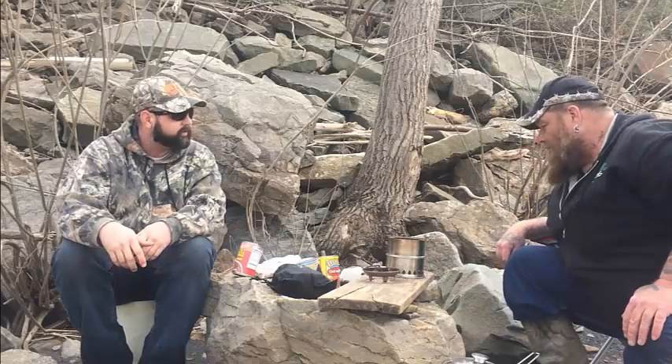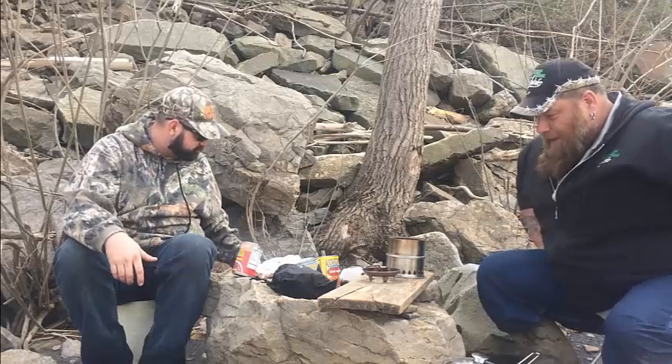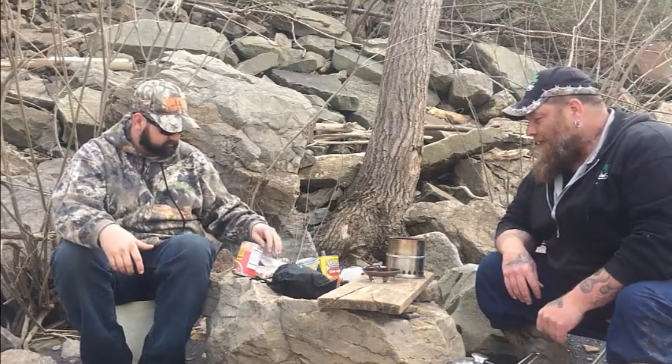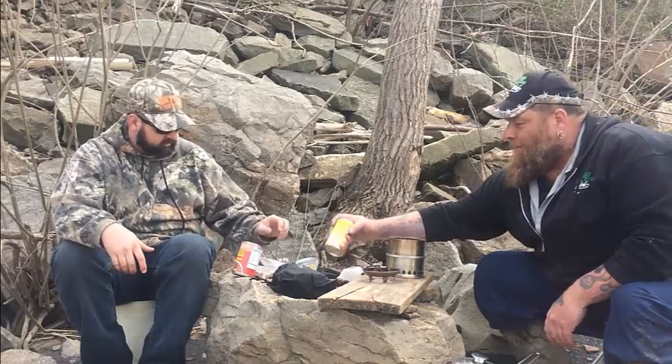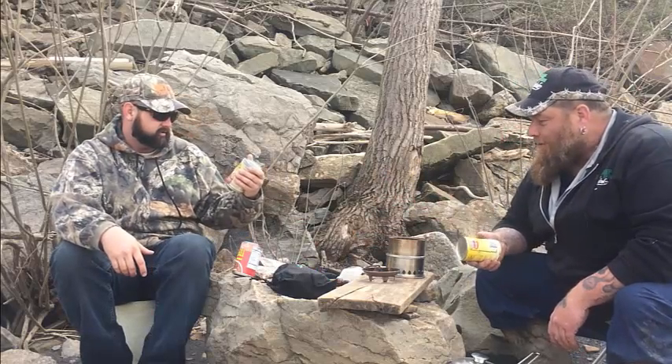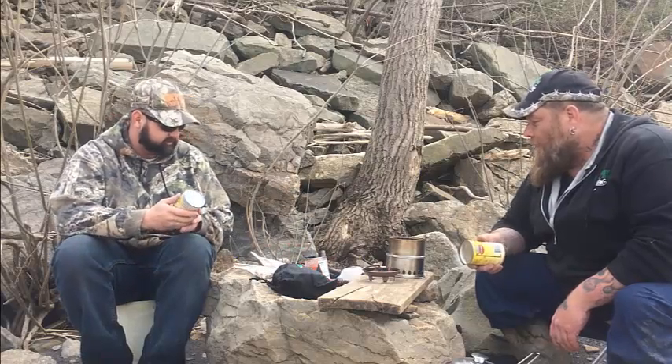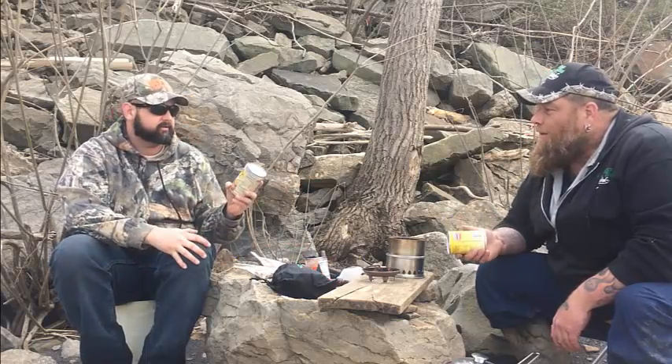So what are we having for lunch today, good sir? Chili. We are making chili. We brought some beans, some tomatoes, okra, a little bit of corn, chili beans. This is interesting.